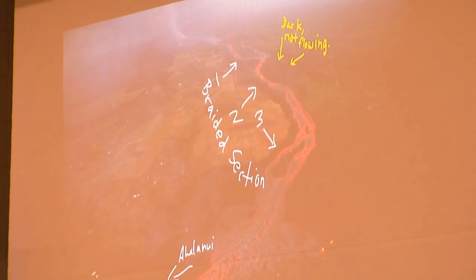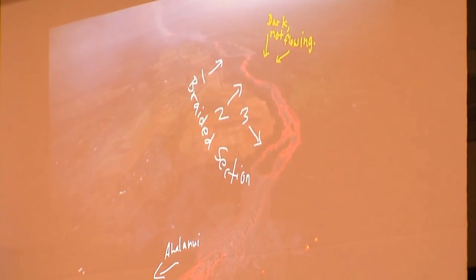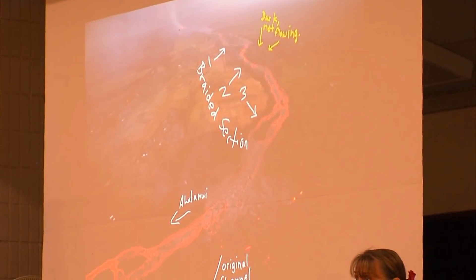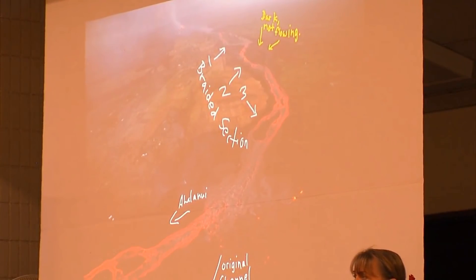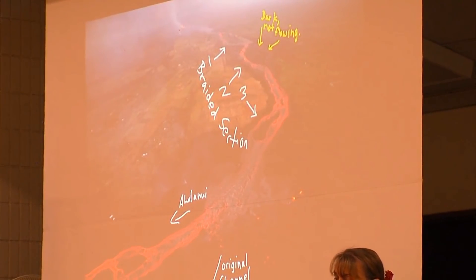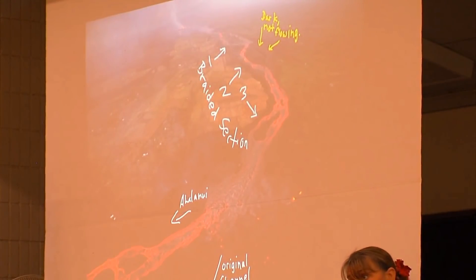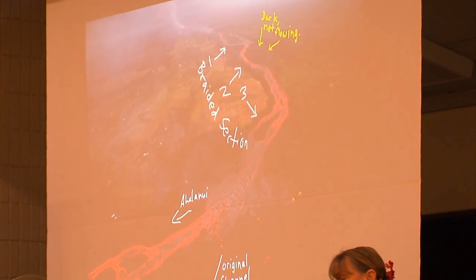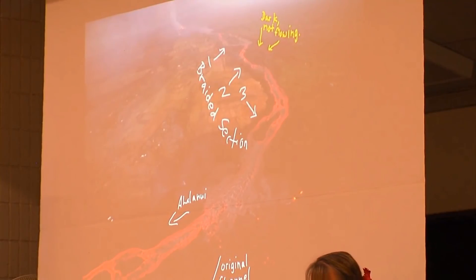This photo taken this morning shows that right at the junction where the original channel went, there is still a little bit of overflow activity. The situation is a little bit tenuous, and it wouldn't be a surprise if there were additional overflows — maybe the channel finds its way back into the old channel or finds a new path somewhere. This is an area we're trying to track closely with overflights and drone use during the day and evening.